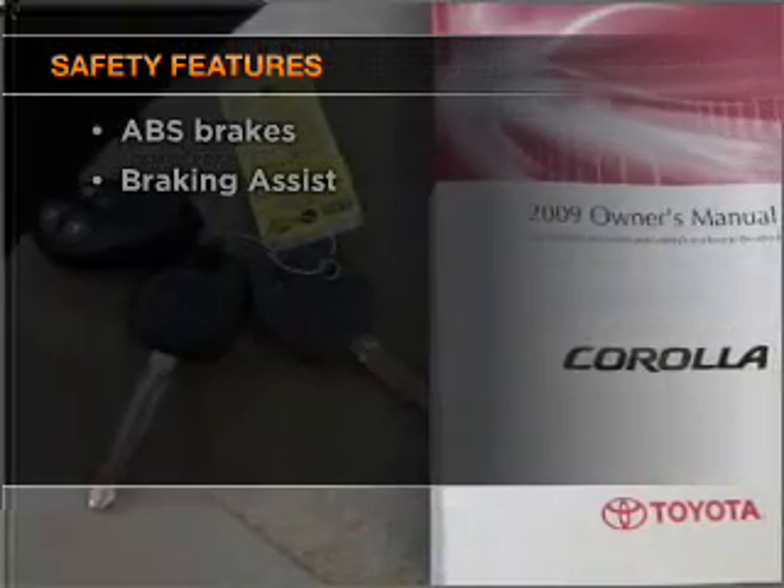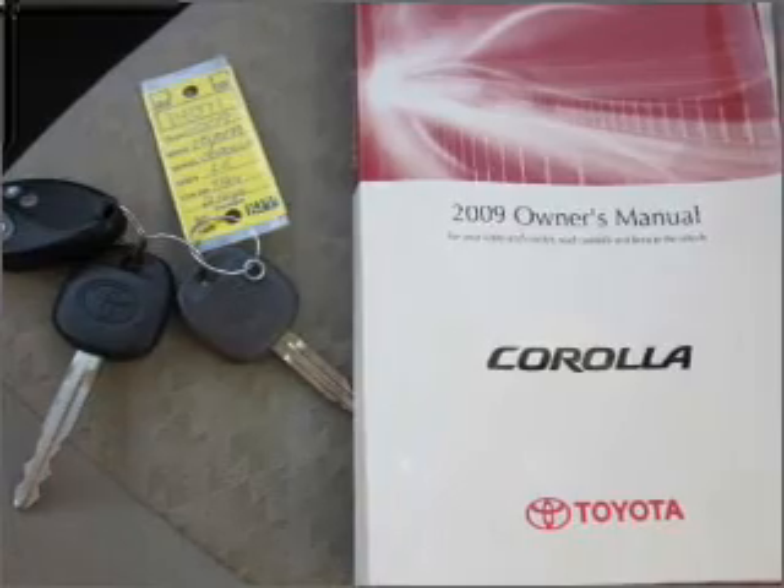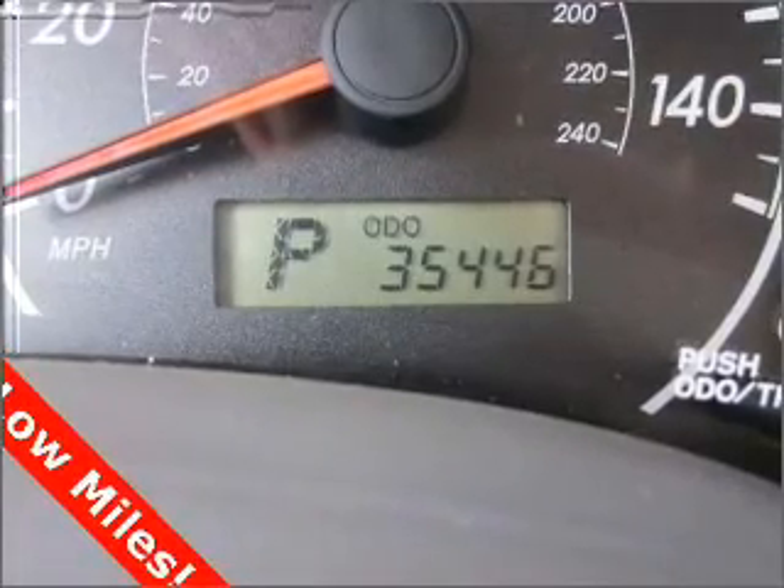Front ventilated disc brakes, passenger airbag, side airbag, curtain head airbags, and daytime running lights.